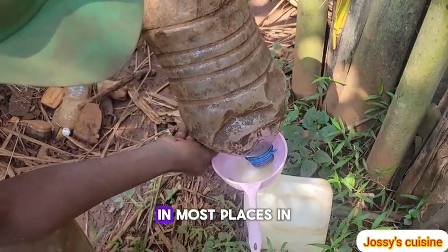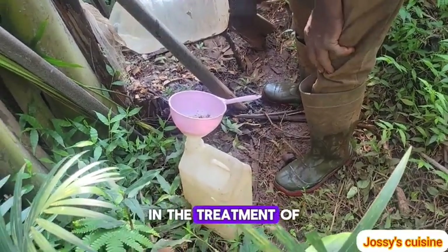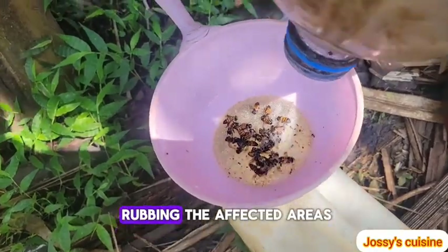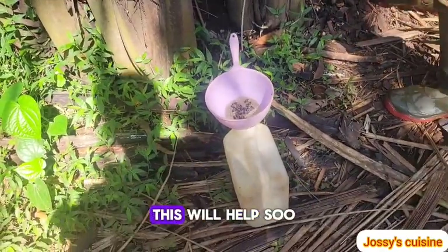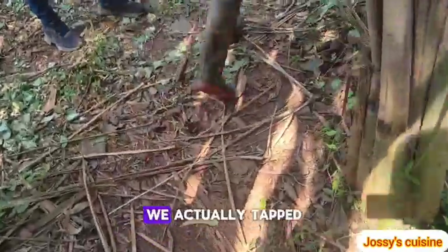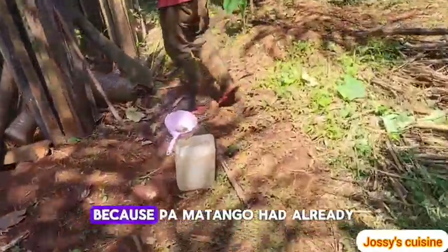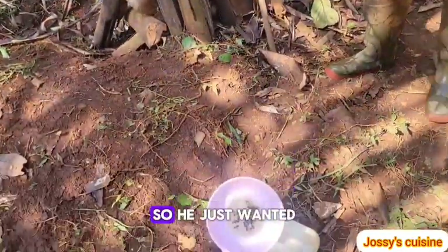In most places in Africa today, palm wine is used externally in the treatment of skin conditions such as rashes, eczema, etc., especially in small children. This is done by rubbing the affected areas with pure, unadulterated palm wine to soothe the skin and relieve such issues. We actually tapped from about eight different raffia palms to gather these five liters of raffia juice.